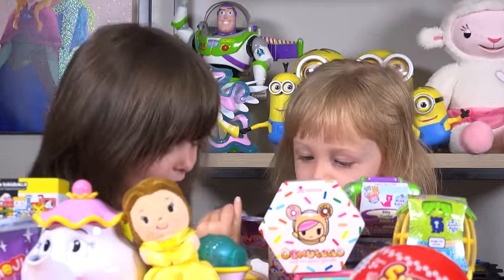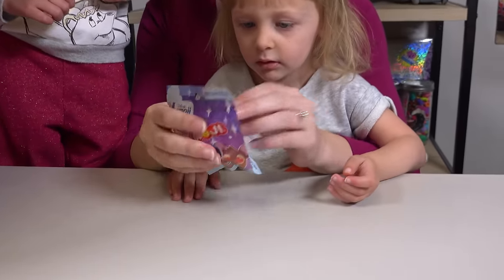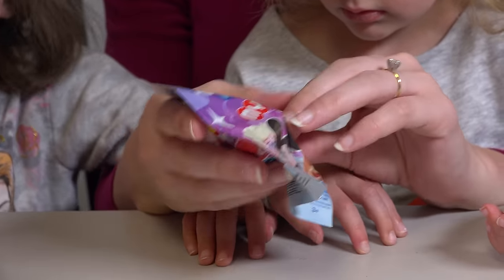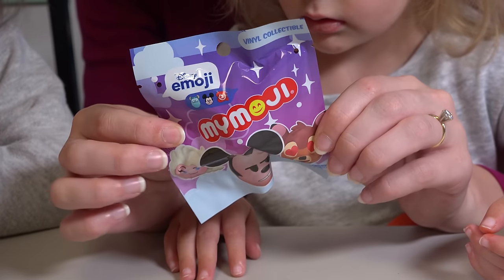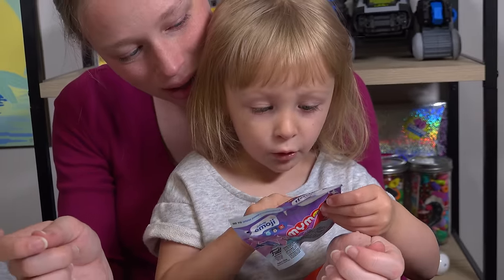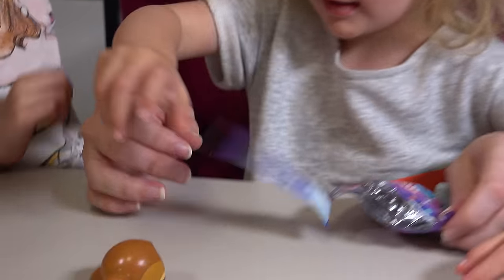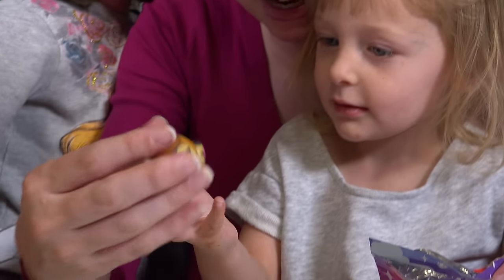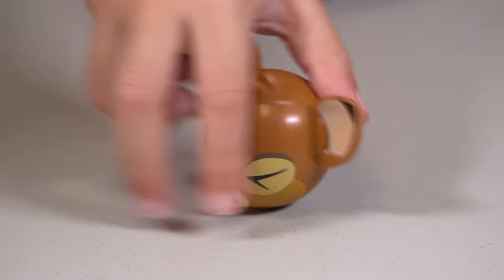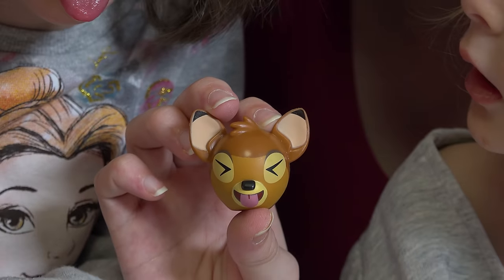Soom Sooms! Did you pick Soom Sooms? It's emojis! These look really funny! I think I want Bambi! They have Bambi, Mickey, Elsa, Ariel, Stitch, and Sully! I want Elsa! Let's see what we got - I want Bambi! Bambi! Okay, we're all going to do a Bambi face! Ready? Go!